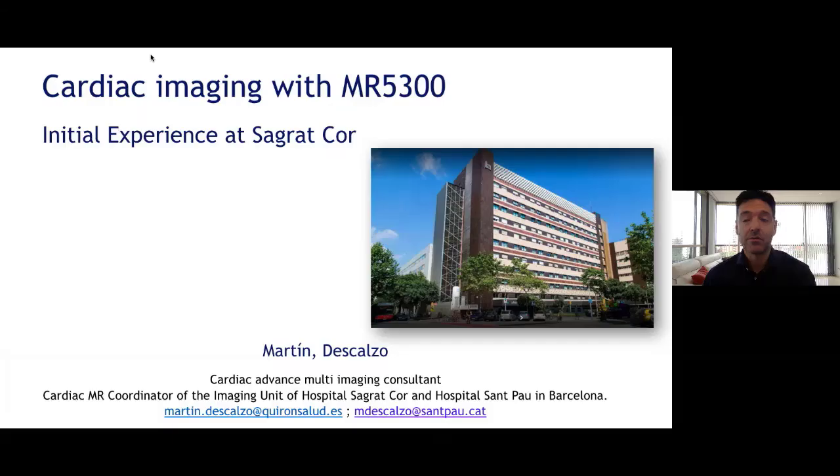Hello, good morning, Philips family. It's a real pleasure being here today to make a few comments about the first impressions of the 5300 technology. I've been working in cardiac CMR for more than a decade and I had the opportunity to test different Philips technologies. I am at San Paolo Hospital and we have achieved this with 1.5 and 3 Tesla systems.